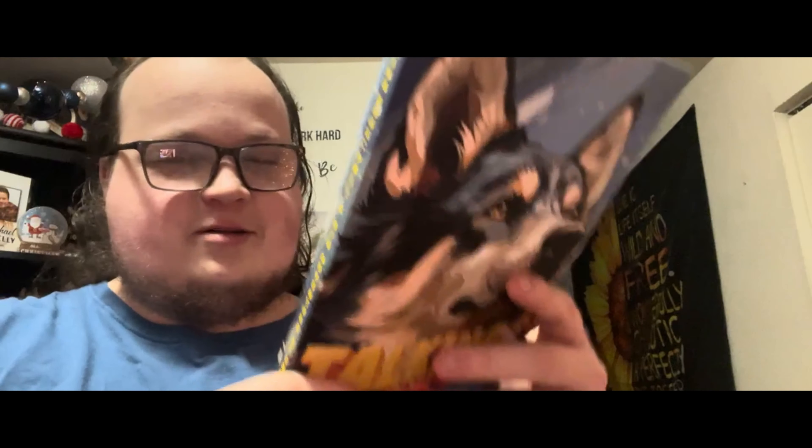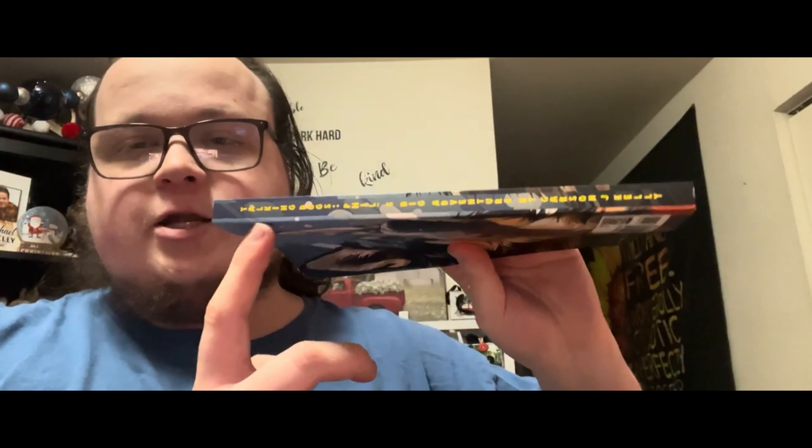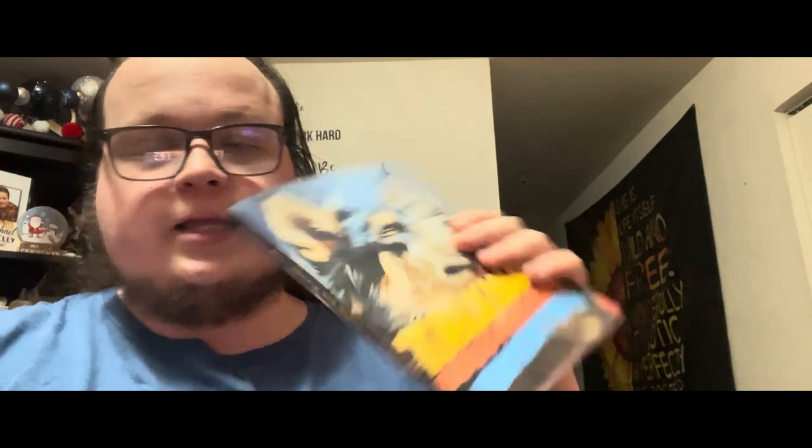Here is the back cover of the book for Talking Dogs: Phil's Big Adventure — it's just Phil, the awesome husky, a very cool guy. I'm very happy that the world finally gets to see Talking Dogs: Phil's Big Adventure. Now let's open up the book. We got the spine here: Talking Dogs: Phil's Big Adventure by Carson J. Kelly.